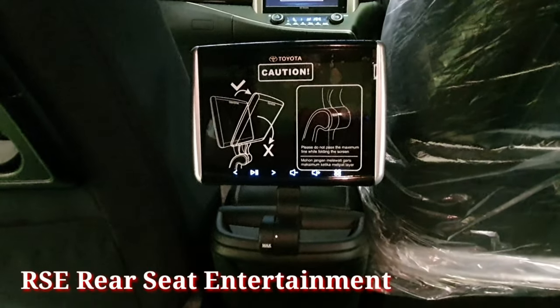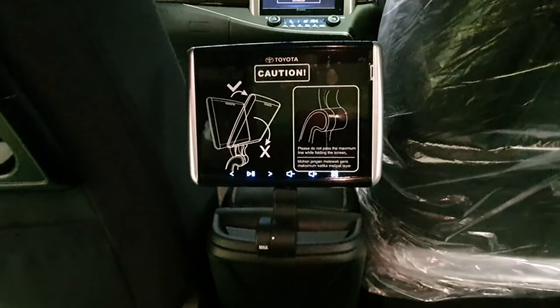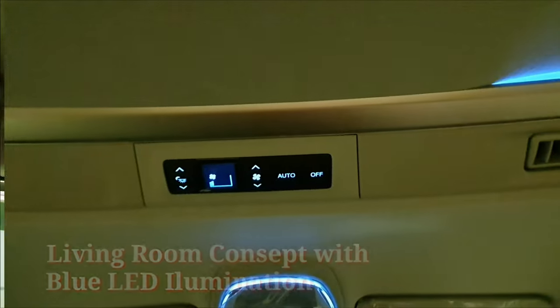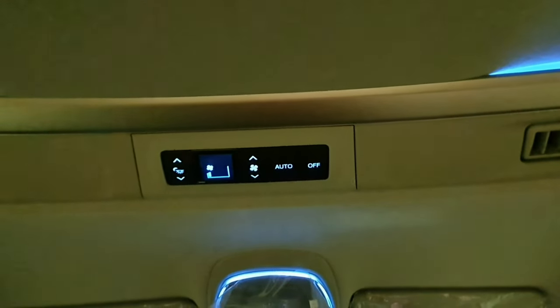Terdapat pula RSE, Rear Seat Entertainment berupa LCD, yang terintegrasi dengan Head Unit. Di baris kedua dan baris pertama, terdapat lampu LED illumination berwarna biru, yang mengadopsi living room concept, sehingga auto family lebih nyaman berada di dalam kabin Innova.